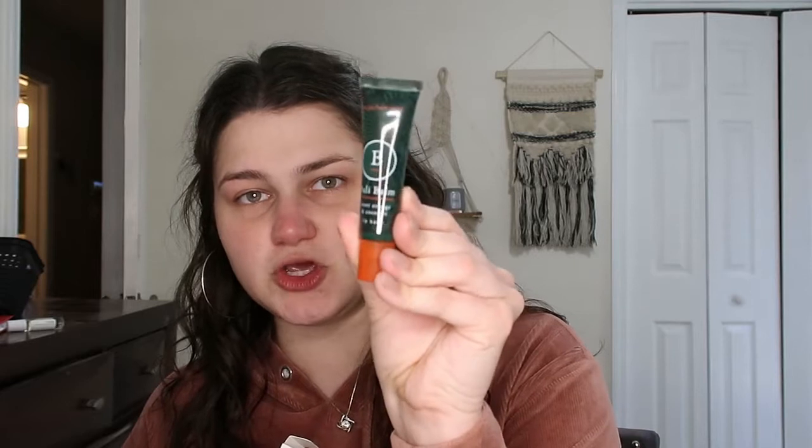I already put moisturizer on, but I can put a little more on in a minute. The second-to-last thing in the box is the Bali Balm sweet orange and coconut lip balm — it's bee-friendly, which is good because bees are important. I love lip balms. The packaging is super cute. I'm going to go ahead and put this on right now because I need lip balm.